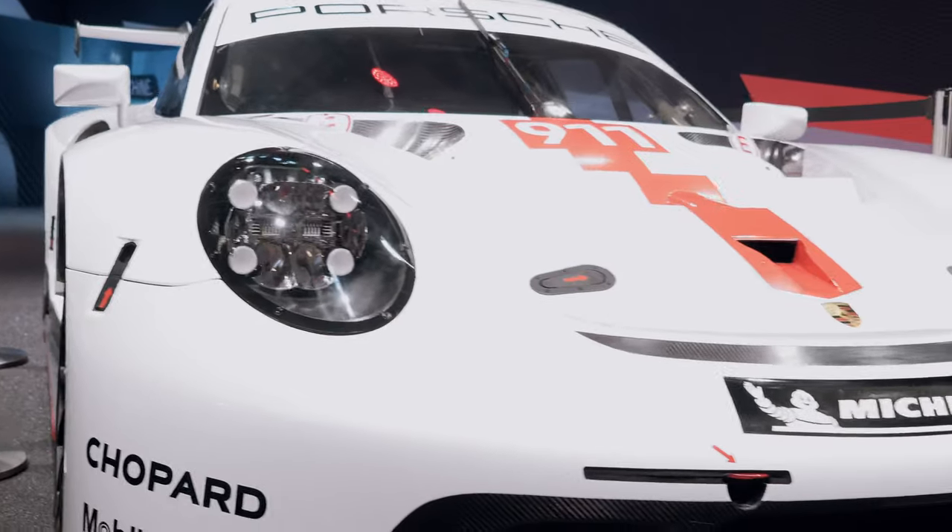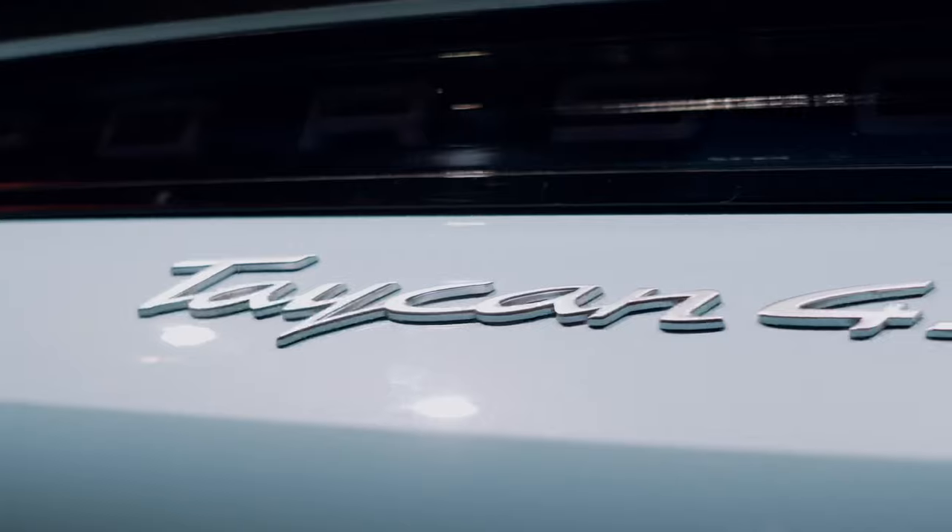We're here at the LA Auto Show, starting it off right with Porsche. Immediately walking in we have the RSR, the 99X Electric, the Cayenne Coupe, the Taycan, and the new 992. It's a pretty great lineup.